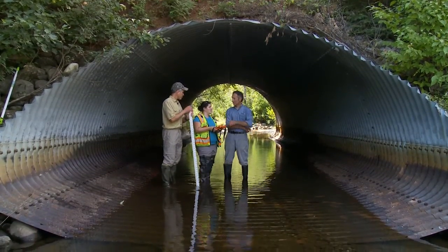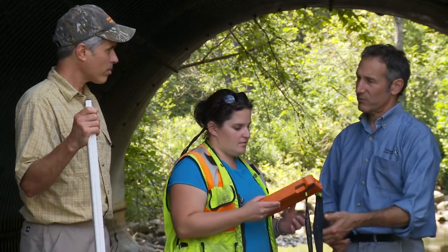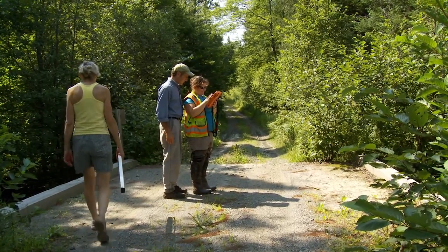The stream connectivity surveys began in 2007. After looking at the Penobscot River Restoration Project, we realized that a whole lot of habitat was upstream of the main stem dams, and that connectivity was a problem.